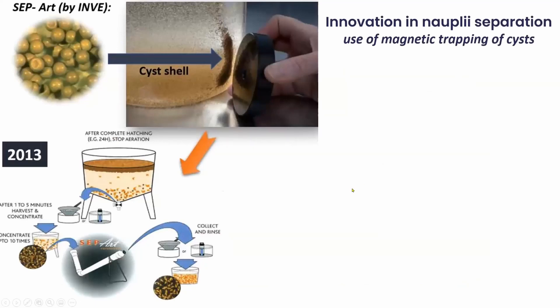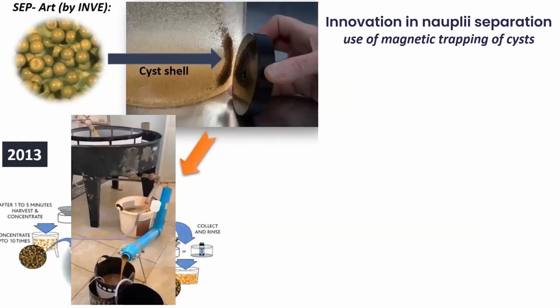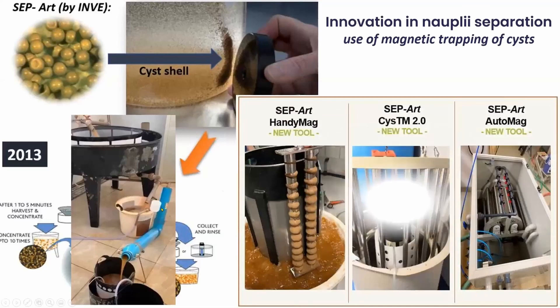More recently, a very elegant separation method has been developed that takes advantage of the possibility to use magnets to separate unhatched cysts and shells that have been coated with iron during cyst processing. Small hatcheries are using popular blue tube separators filled with magnets, and more recently magnetic bar systems have been developed, allowing further automation and intensification of the nauplii harvesting process.